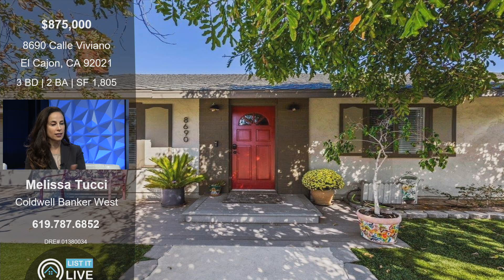Single-story on a cul-de-sac — you really just can't find the square footage like this. And at $875,000, such a great value for this home. They also put in turf — great observation — so easy, drought-tolerant landscaping, and literally just move-in ready.